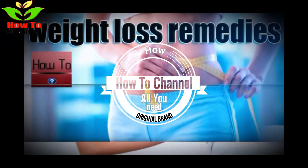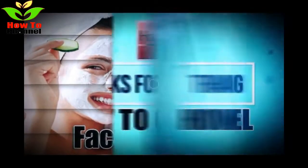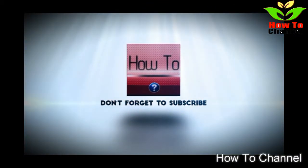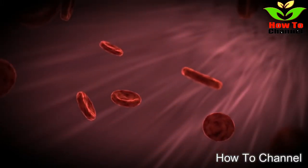1. Avocados. Instead of mayo on your burger or sandwich, switch it out for some avocado. Studies have shown that daily consumption of avocado results in improved blood cholesterol, lower LDL, and higher HDL. HDL cholesterol is the cholesterol that helps keep arteries clear of obstructions.